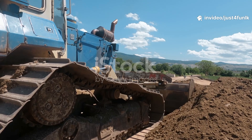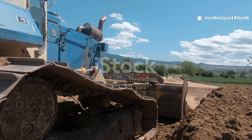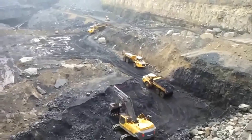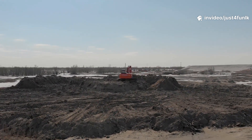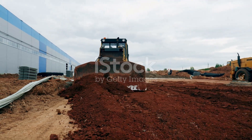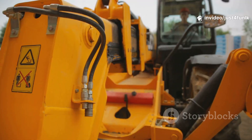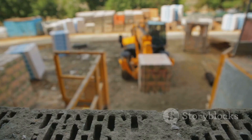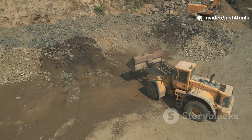After the Excavator has done its initial work digging and removing large amounts of earth, what's left behind is often far from smooth. The ground is messy and uneven — a jumble of dirt clods, small rocks, and dips and rises. This is where our next heavy-duty hero comes in. Time for the Bulldozer! This machine is a true powerhouse, built to handle the toughest tasks, and it's an essential piece of equipment in road construction.